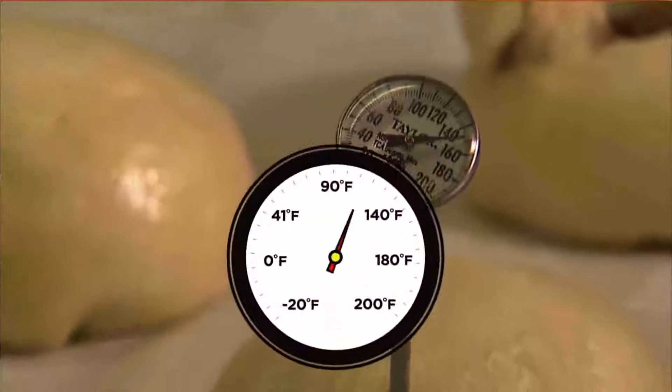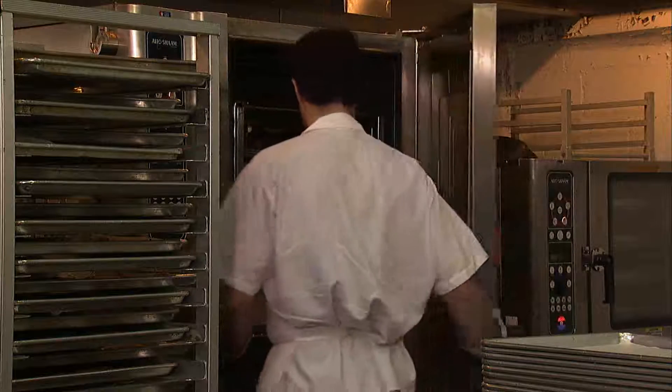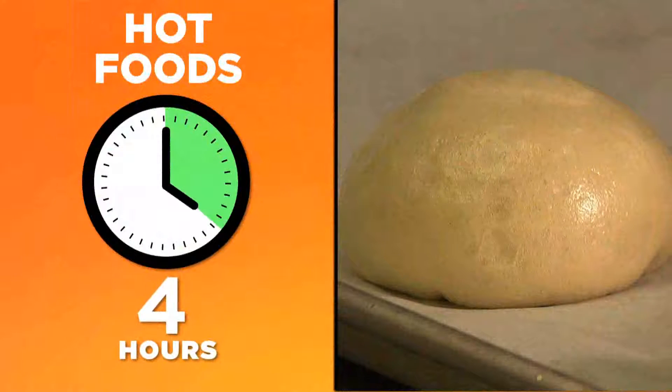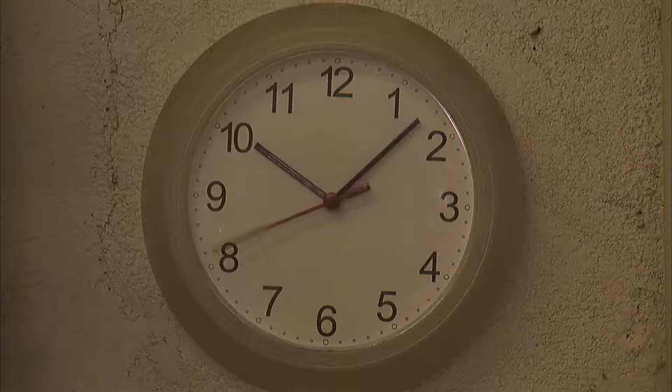First, your food must begin at the right temperature. Hot food must be at least 140 degrees Fahrenheit when removed from the heat source. It can then be held at room temperature for four hours. You must use labels so you don't lose track of time.